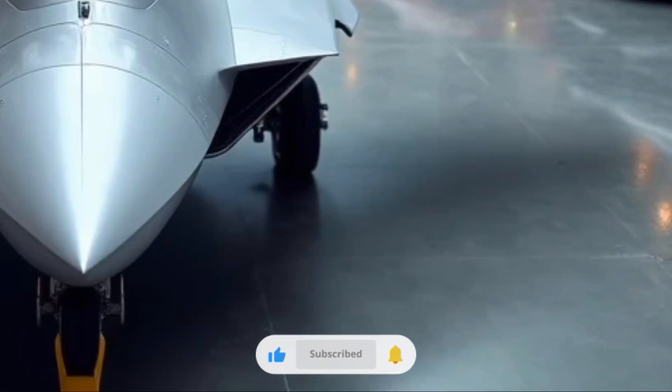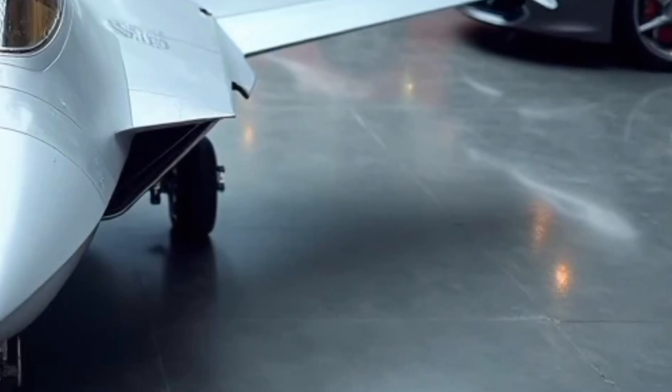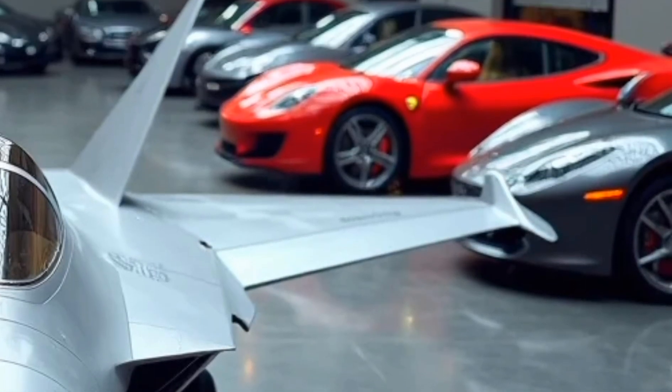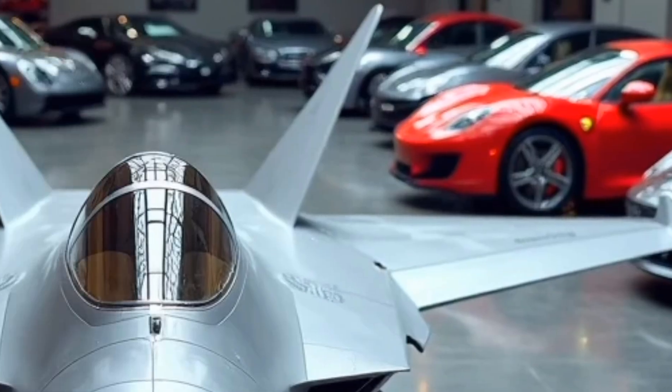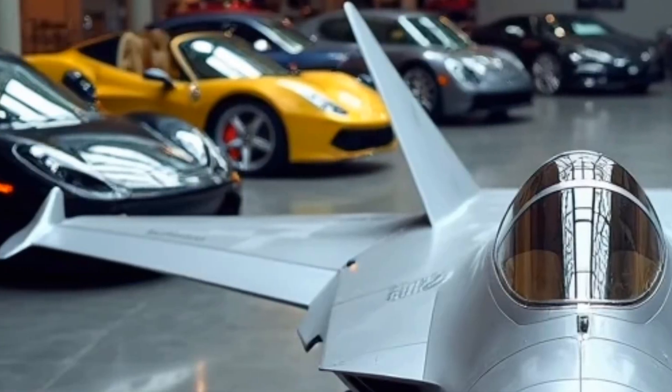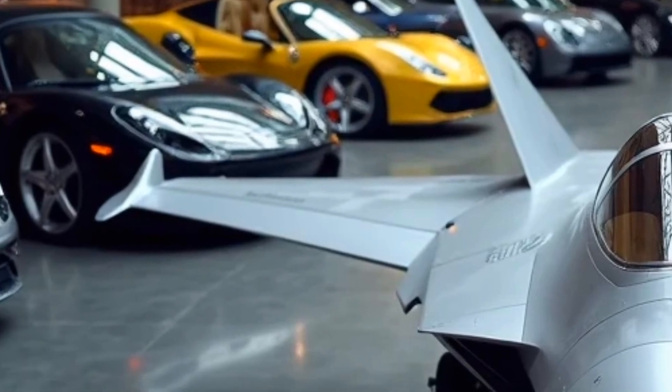At the heart of the Su-57 is the new generation Saturn Izdelea 30 engines, which offer improved thrust, better fuel efficiency, and reduced infrared signature. These engines allow the jet to supercruise at speeds above Mach 1.6 and reach a top speed of over Mach 2.1.